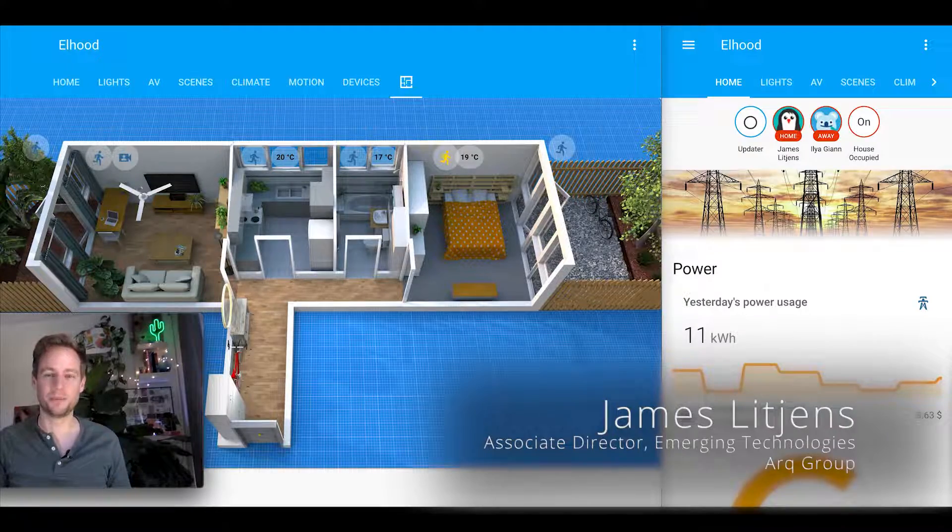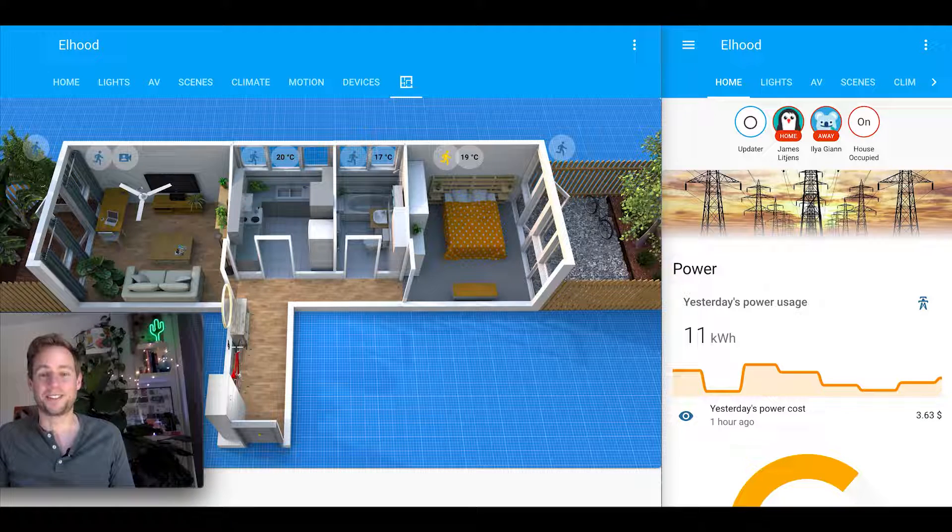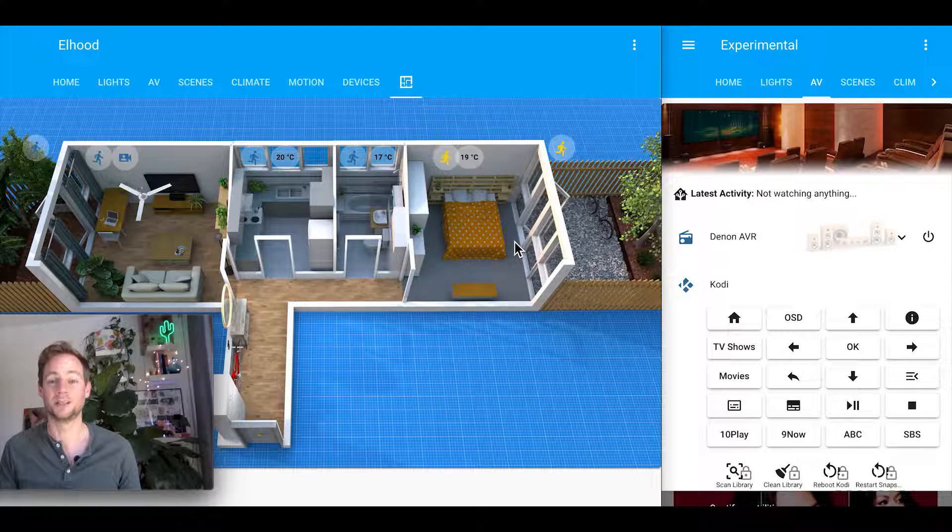Hi, I'm James Litchens, Associate Director of Emerging Technologies for ARC Group. Digital twins are a technology we've been looking more closely into this year. And courtesy of COVID and the Melbourne lockdowns, it's been very hard to actually get out there and run proof of concepts and get further in our understanding. So as part of round one lockdown in Melbourne, I made a digital twin of my house.